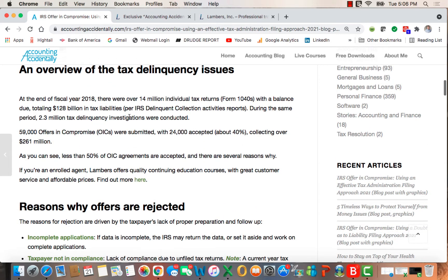Tax delinquency is a huge issue. As of fiscal year 2018, over 14 million individual tax returns had a balance totaling $128 billion — a huge issue. Of the 59,000 offers in compromise submitted, less than half were accepted.